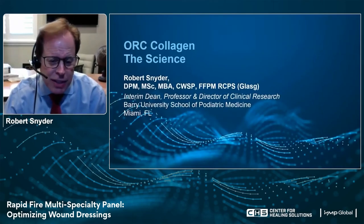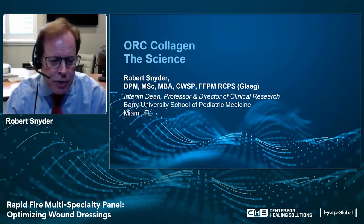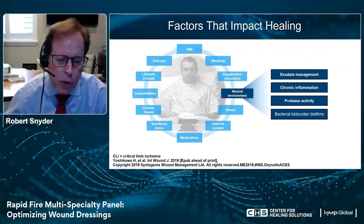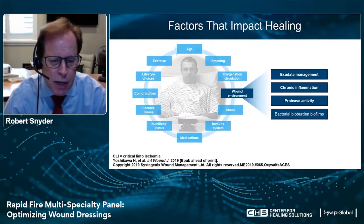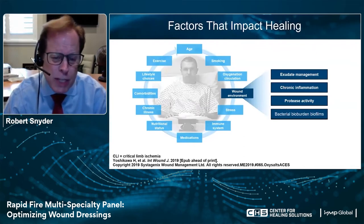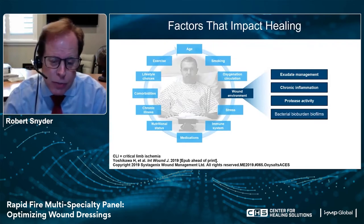Thank you, Dr. Devine. My presentation is going to be on ORC collagen and the science behind wound healing. My name is Dr. Rob Schneider. I'm interim dean, professor and director of clinical research at Barry University School of Podiatric Medicine. First and foremost, we have to look at the patient from a holistic point of view. These patients are often sick, with multiple underlying comorbidities and chronic illnesses. They're often older, and there are environmental factors like nutritional status, stress, and tissue oxygenation. Once we look holistically at these patients, we can then look at the wound environment — exudate management, chronic inflammation, protease activity, and bacterial bioburden.